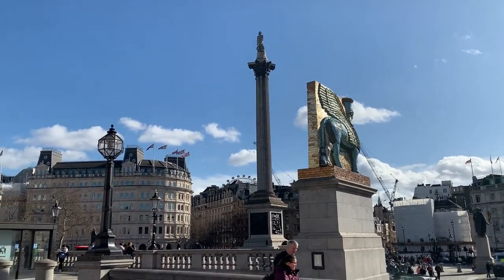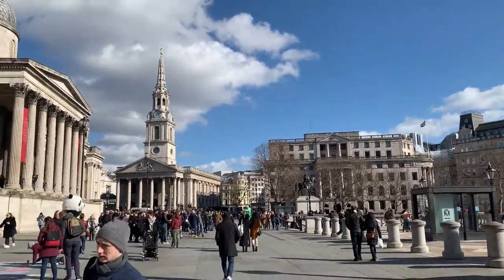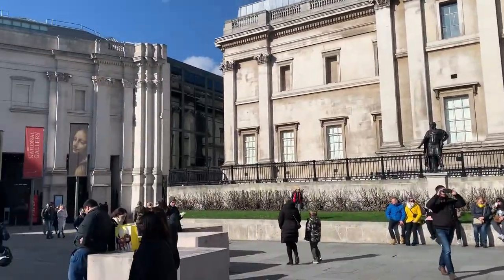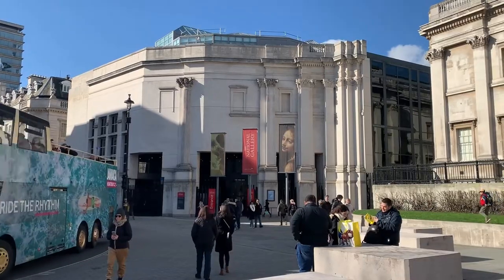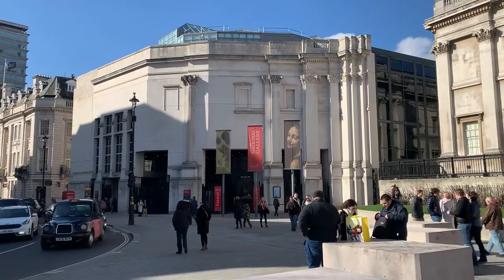Here we are at Trafalgar Square. This is St Martin-in-the-Fields and the National Gallery, and over here we have the extension, which was subject of some controversy because Prince Charles objected to it — something he called a 'carbuncle on the face of a much-loved friend.' And here is Mike Lawrence, selected by Stephen Fry as the winner of our Portrait of Christopher Hitchens Painting Competition.